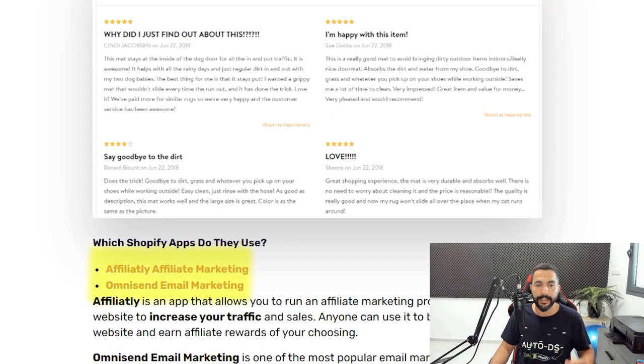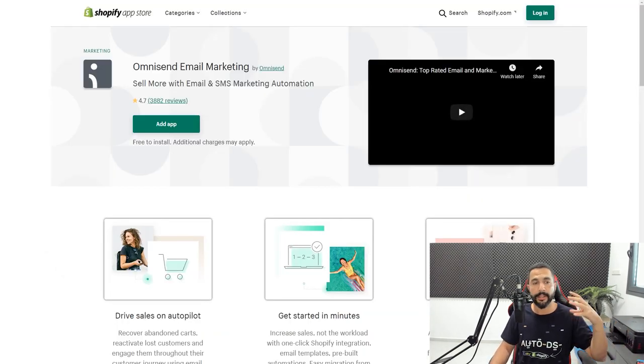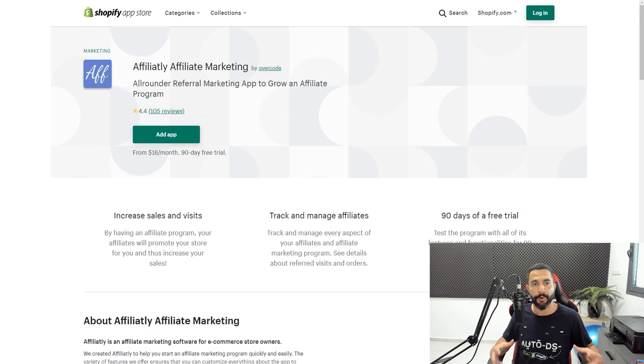Remember, there's only one way to hold a general store with so many products and still manage price monitoring, stock monitoring, automatic ordering, and customer service — and that's why automation tools like AutoDS exist. Some apps they're using are Affiliately Affiliate Marketing and Omnisend Email Marketing. Affiliate marketing is a great way to increase sales and visits, and you can actually identify which apps a competitor uses by going inside their website and looking for app names — then finding them in the Shopify app store.